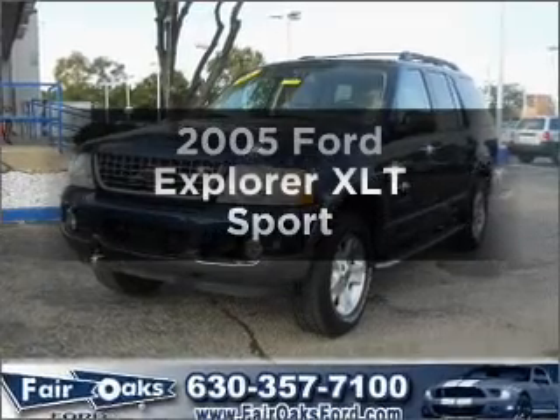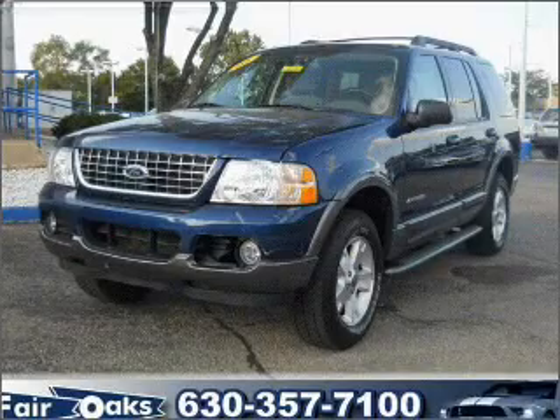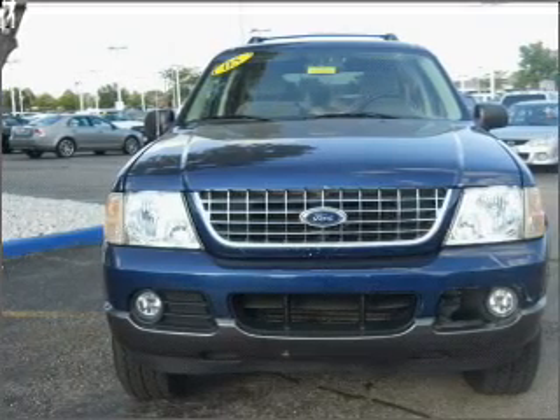Check out this 2005 Ford Explorer. Find everything you want in a ride under one roof with this vehicle, featuring a reliable six-cylinder engine connected to a smooth-shifting five-speed automatic transmission.